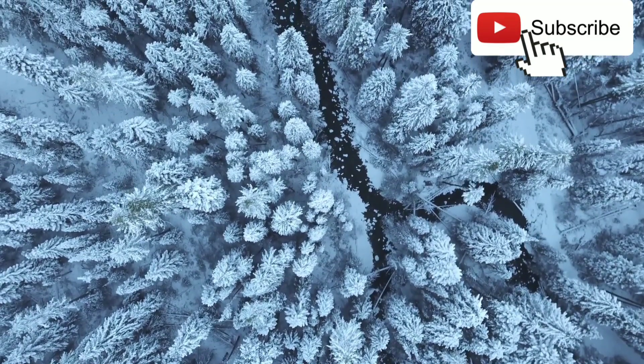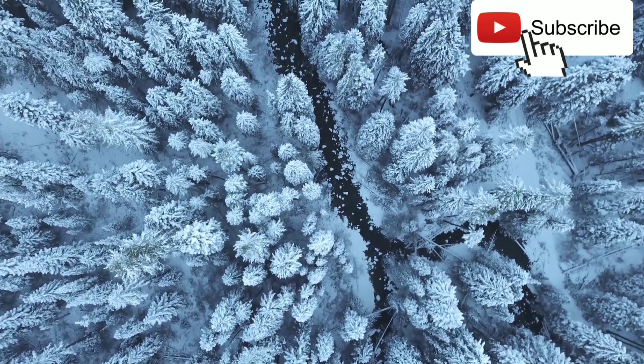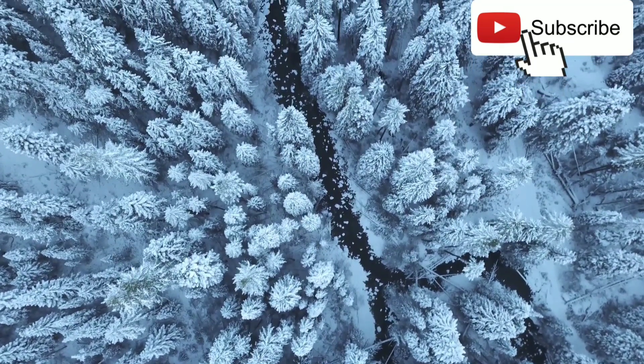Thank you guys for watching this video. If you liked this video, don't forget to subscribe to this channel and like it. Thank you for watching.